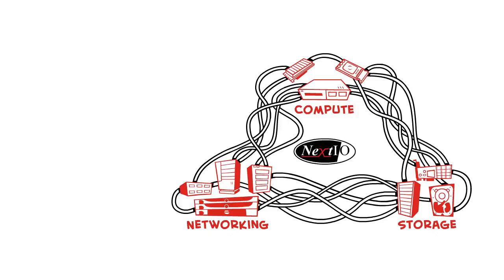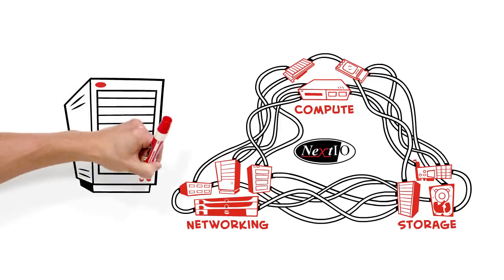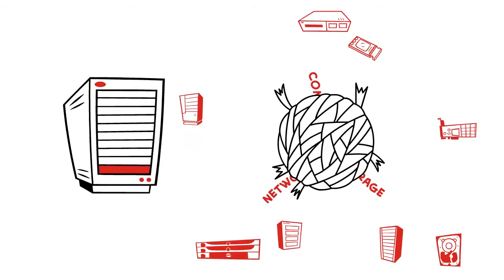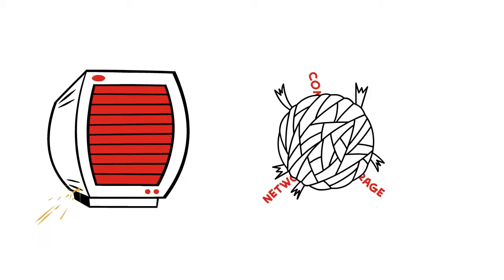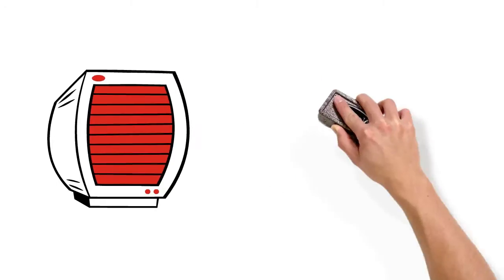NextIO has developed an innovative architecture that separates the compute from I/O. Traditional server racks have compute and I/O inside the same box. This creates islands of overpurchased and underutilized infrastructure.